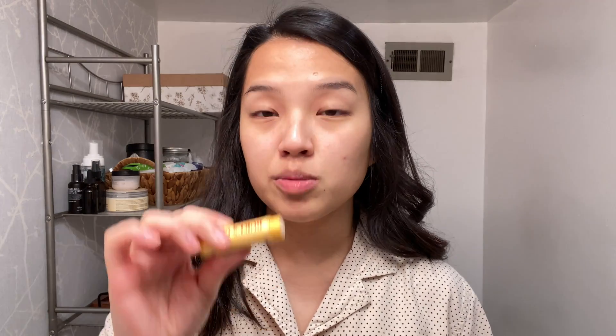So the first thing I do is moisturize my face and I usually put some chapstick on. I use Burt's Bees chapstick and I've been using this for a long time. Funny story about that — actually, let me put some concealer on first.